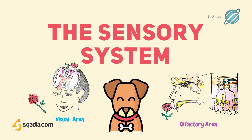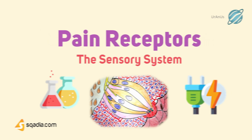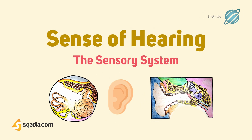Hello everyone, welcome back to scardia.com. Today we are back with another video on the sensory system. In this video, we are going to discuss proprioceptors, cutaneous receptors, pain receptors, sense of taste, sense of smell, sense of vision, and sense of hearing. We will cover not only these topics, but I will also tell you some interesting facts. So let's start our video.